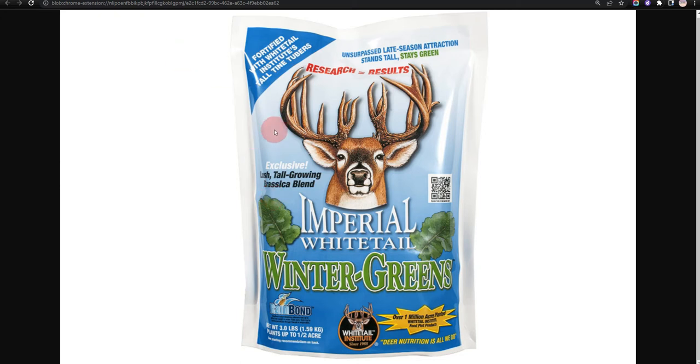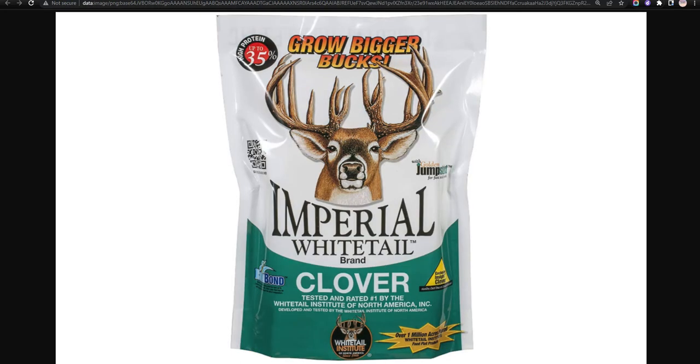Our second choice is Whitetail Institute Imperial Clover. This is the ideal plot seed because it is suitable for all types of weather and easy to place, but it is quite expensive for the price.